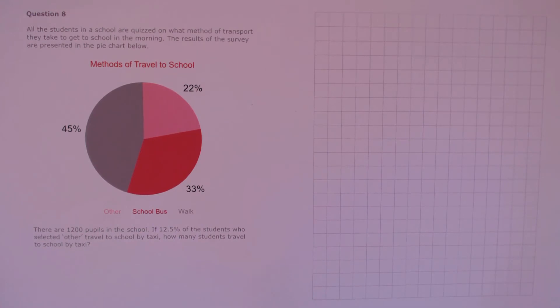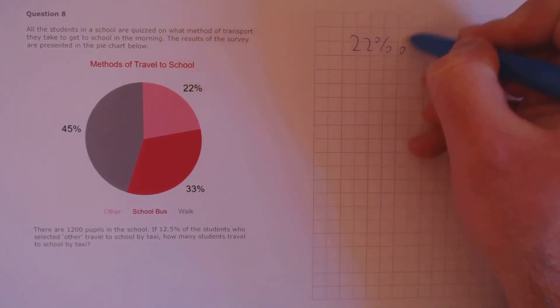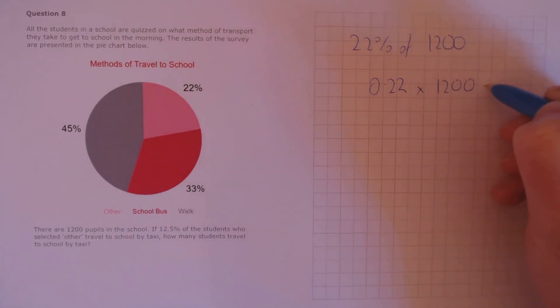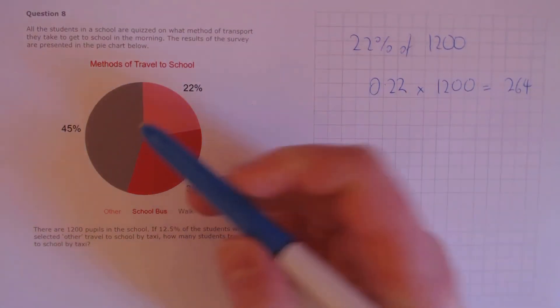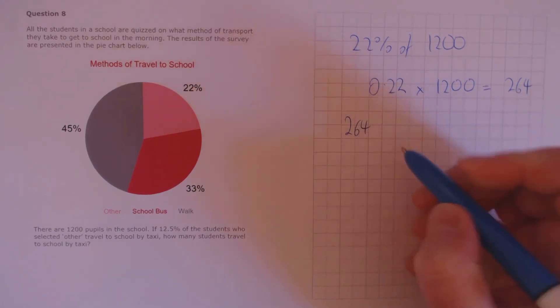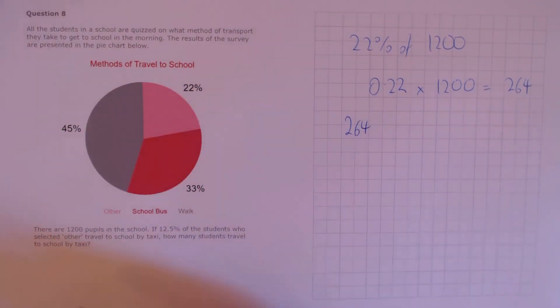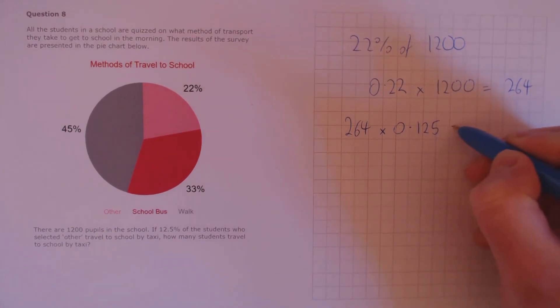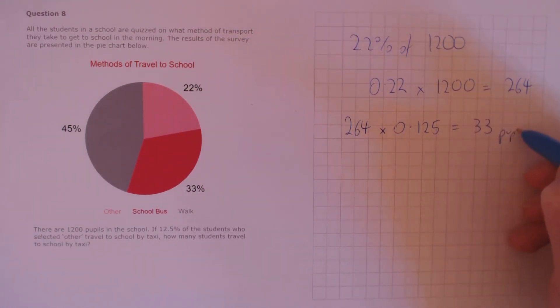Question 8. All the students in a school are quizzed on what method of transport they take to school. There are 1,200 pupils. If 12.5% of the students who selected 'other' travel to school by taxi, how many students travel by taxi? First, we find the number who travelled by 'other': that's 22% of 1,200, which is 0.22 times 1,200, equalling 264 pupils. Then 12.5% of 264, as a decimal 0.125, gives us 33 pupils who travelled by taxi.